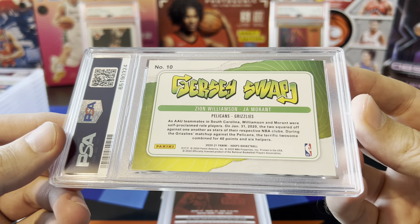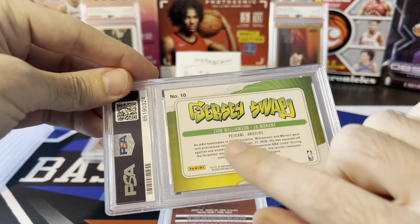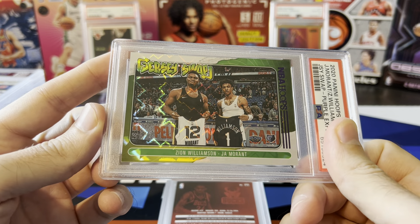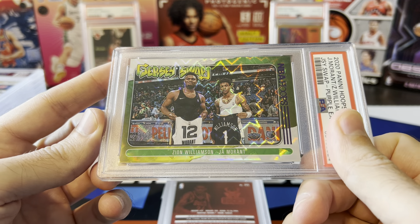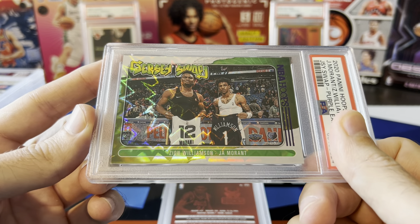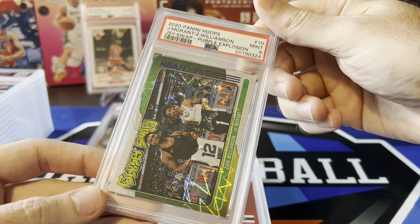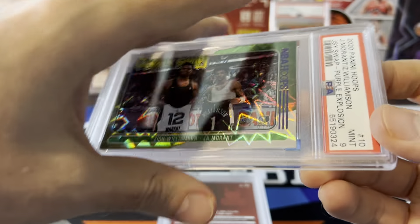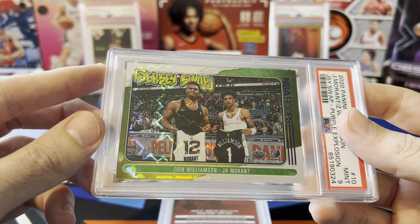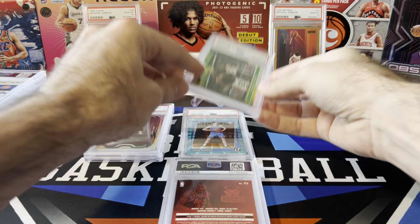Next is a jersey swap — Zion and Ja. Both these guys were kind of down a little bit when I sent this in; Zion definitely was since he still hadn't been playing. This is the purple explosion from the mega boxes — not numbered, but the purple explosions were exclusive to mega boxes and are somewhat limited compared to a lot of other parallels. I thought this one looked great. Another nine though. Not sure why this one got a nine — maybe centering, maybe skinny on one side. Didn't really find any issues, so I'm kind of bummed. Was hoping for a 10.